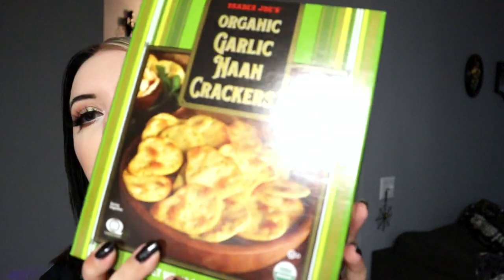The snack I demand every time I go to Trader Joe's is their organic garlic naan crackers. These are so good. I love naan, but these are more like a thicker crunchy cracker — garlicky, baked just right, and toasted. They're absolutely phenomenal. If you get one thing from Trader Joe's — I know the store layout is always kind of weirdly laid out — get these. They're just delicious garlicky crackers. Your breath's gonna smell bad afterwards though, that's just how it is with garlic.